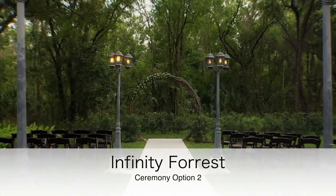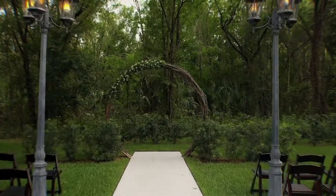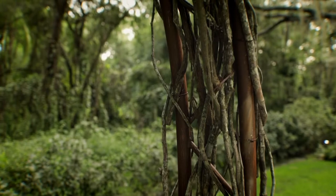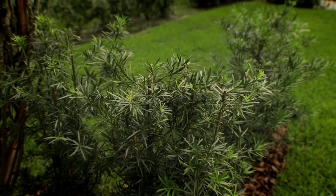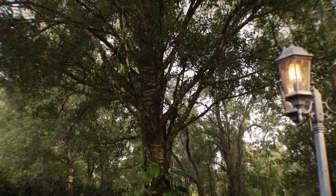At our second ceremony site is what we call our infinity forest. You have the beautiful round archway that is included already in your package. We can decorate that with fresh florals, which is already included in your fresh floral budget. We also have draping that we can put on that archway as well.